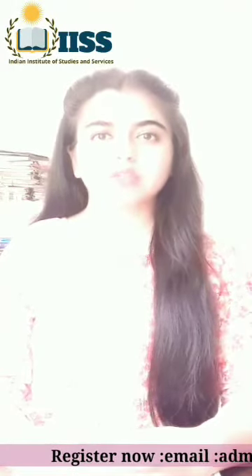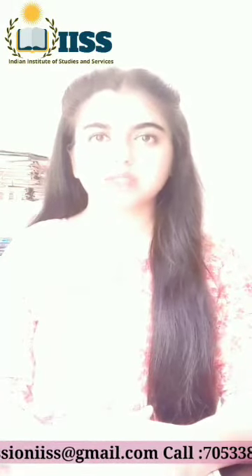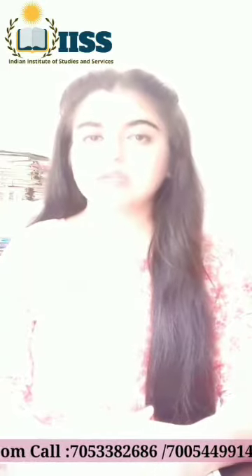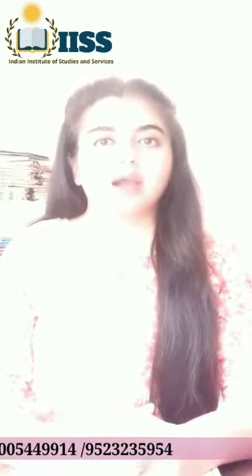Hi dear students, welcome to the Indian Institute of Studies and Services, where you study, succeed, and serve. I'm going to quickly introduce two very important points based on communication, and you must try to practice these points after I have told you about them. The secrets of having good communication are here for you at your fingertips.